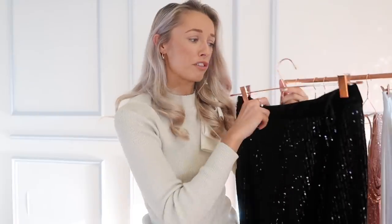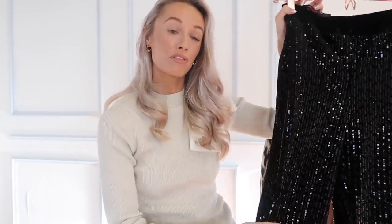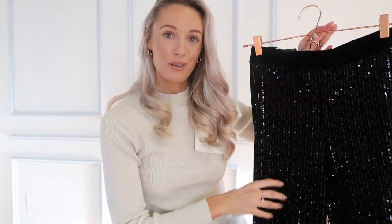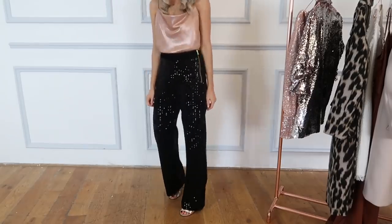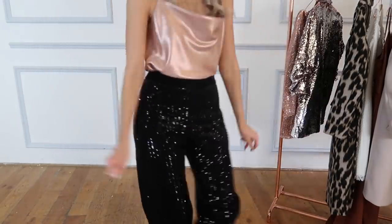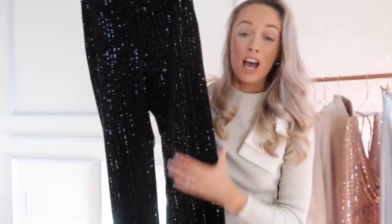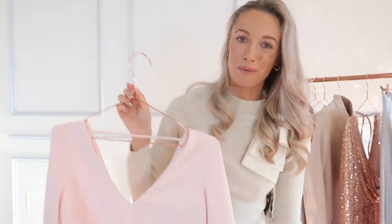I also saw these gorgeous sequin trousers which I thought were absolutely gorgeous. They're really comfortable too — they've got an elasticated waistband, so perfect for wearing on Christmas Day if you do get dressed up in a sparkly outfit. I'd pair these with something like a white silky blouse; you can afford to go plainer on top because the trousers do all the talking. They're also high-waisted, so pretty flattering, with a velvet waistband, and very affordable. They catch the light so beautifully — perfect for any festive disco.